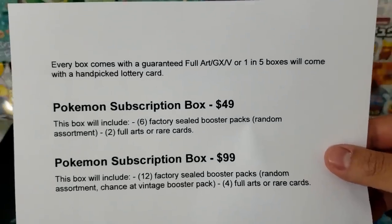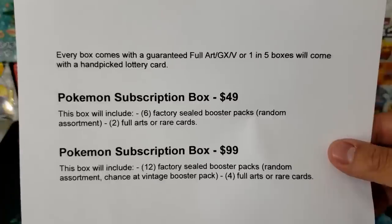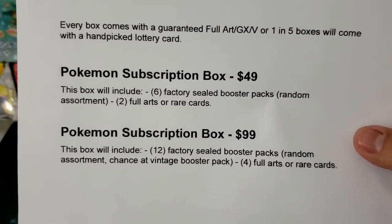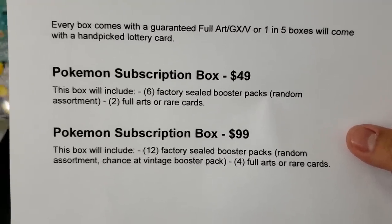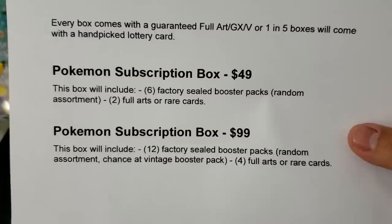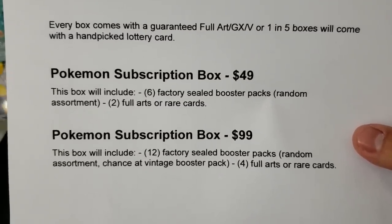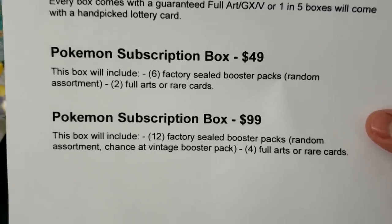Every box comes with a guaranteed full art GX or V, with one in five boxes coming with a hand-picked lottery card — whatever that means. There are two tiers; these are subscription boxes where they will send you one of these boxes every single month. At the $49 tier you get six factory sealed booster packs of random assortment and two full art or rare cards.